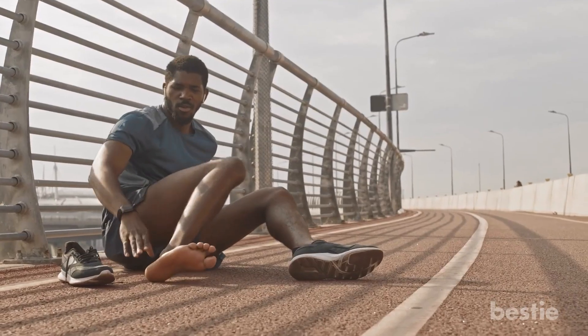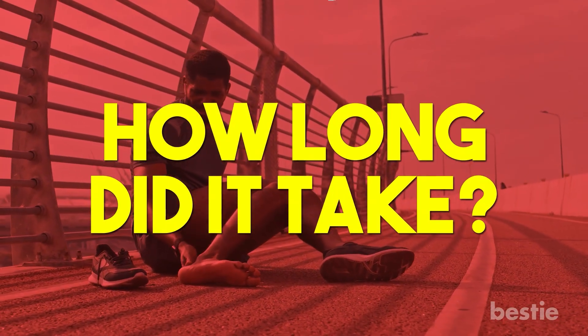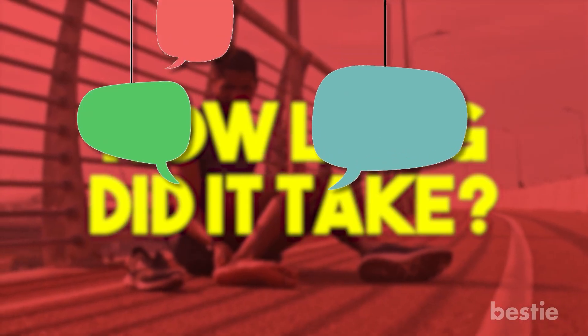Did you ever hurt yourself? How was the healing process? How long did it take? Share your experiences with the Bestie community in the comments below.